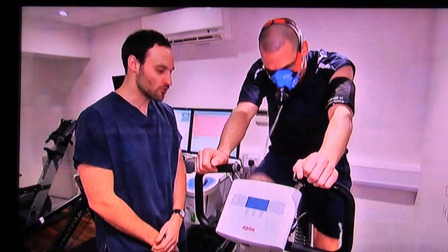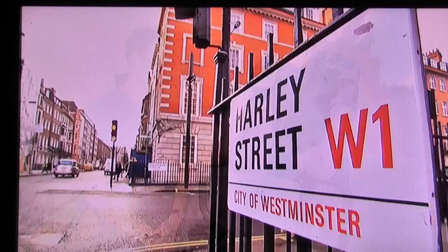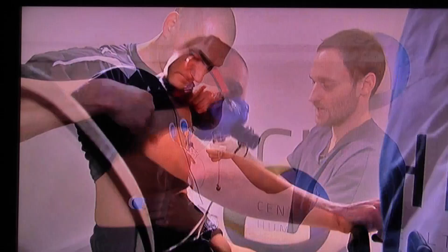The transfer window has been open for 13 days, with plenty of clubs trying to strengthen their squads. Crucial to any deal is the medical, and we spent the day with a former Premier League footballer to look at what it involves. For every transfer there's a medical, and in the age of multi-million pound deals, the process is more rigorous than ever.